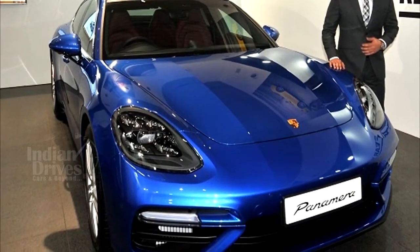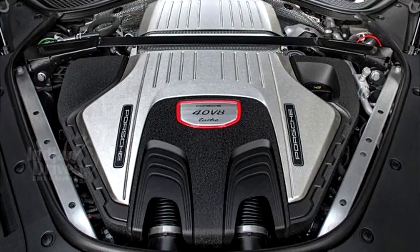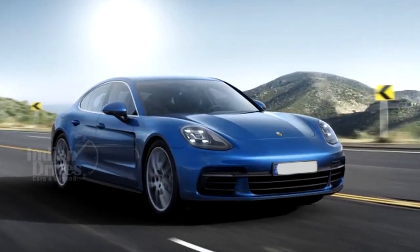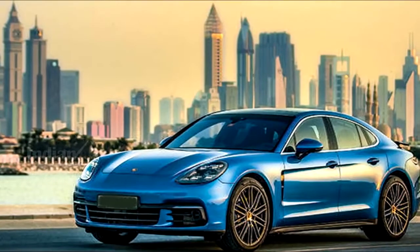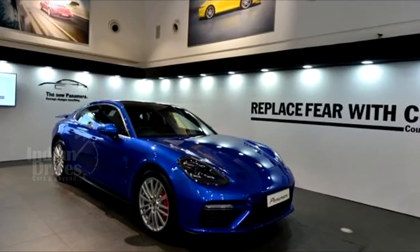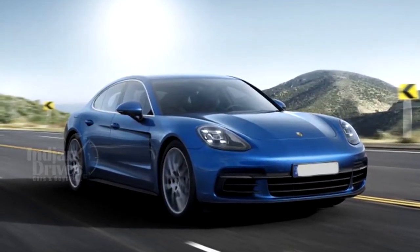The 2017 Porsche Panamera Turbo features a new twin-turbo V8 engine producing 550 bhp at 5750 rpm, which is 30 bhp more than its predecessor. The Panamera Turbo can accelerate from 0 to 100 kmph in 3.8 seconds.